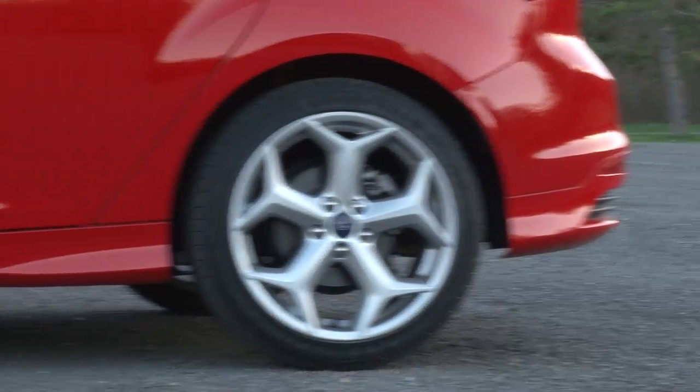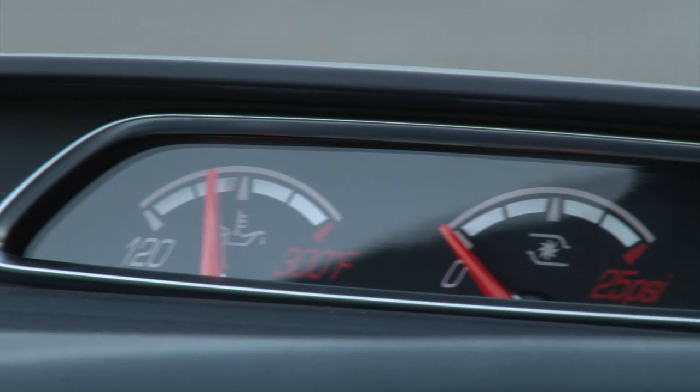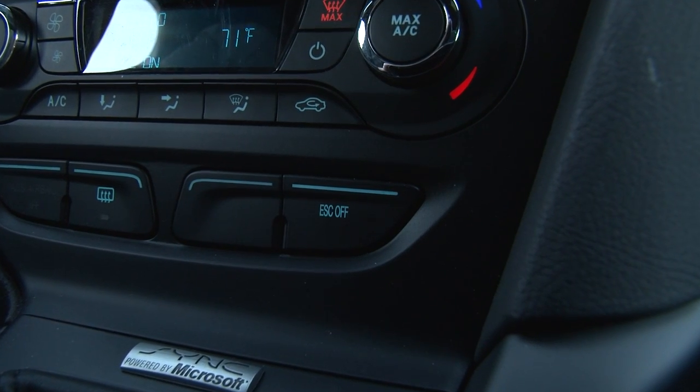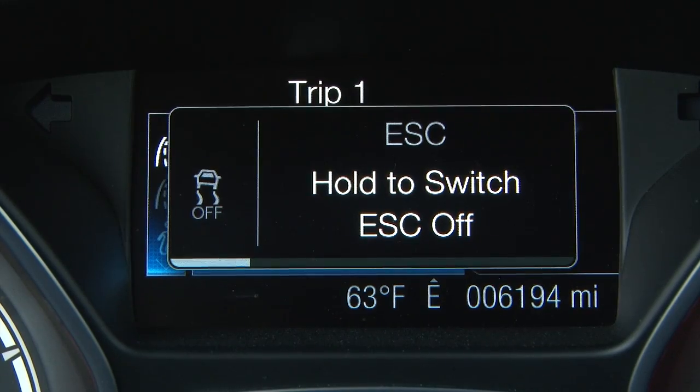The ST's grip, aided by this limited-slip differential type system, is rousing. When you want, you can knock the stability control down to a less intrusive sport mode, and it can even be turned off completely.